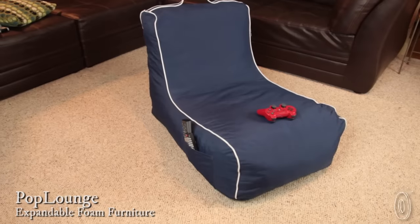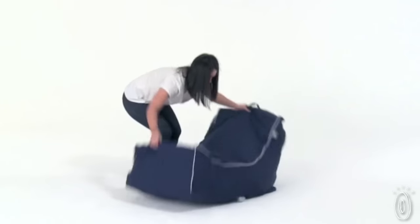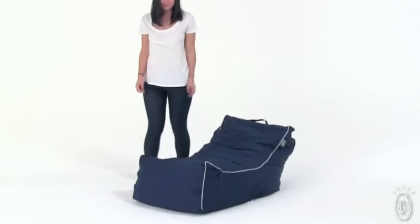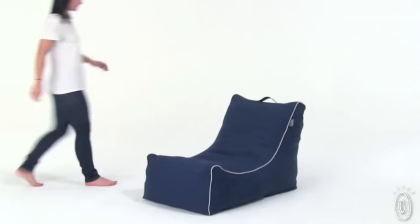In 48 hours you will have full-sized furniture. Magic, right? It's actually the shredded foam filling that expands once the vacuum seal is broken. We were calling it the Jiffy Pop of furniture, since watching it grow to full size is fun for grown-ups and kids alike.